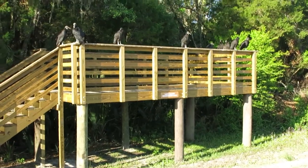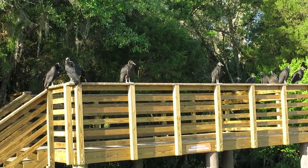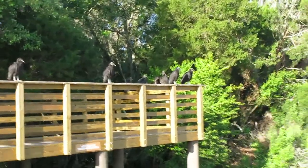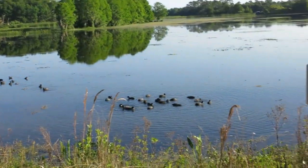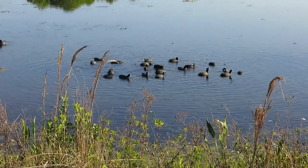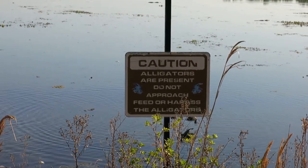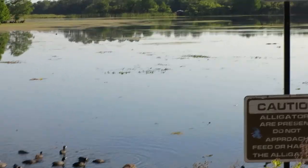Here we come across some vultures. As we zoom in, we can see some more hens and coots. Orlando Wetlands, as you can see, has a lot of exciting things to see — alligators and various birds, and maybe even a deer once in a while.